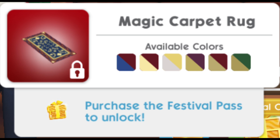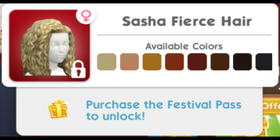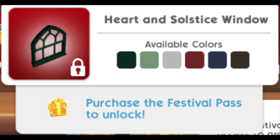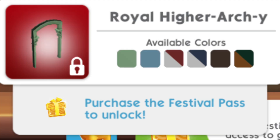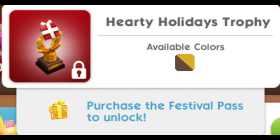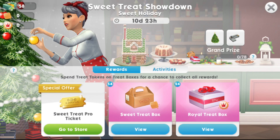We also get the Magic Carpet Rug in six swatches, the Sasha Fierce Hair in six swatches, the Heart and Solicit Window in six swatches, the new house template called the McKracken Suburban House with no color swatches, the Royal Hierarchy in six swatches, and last of all the Hearty Holidays Trophy which comes in just one swatch.